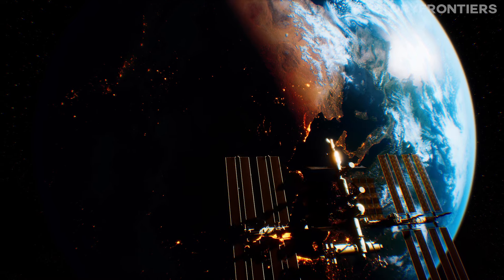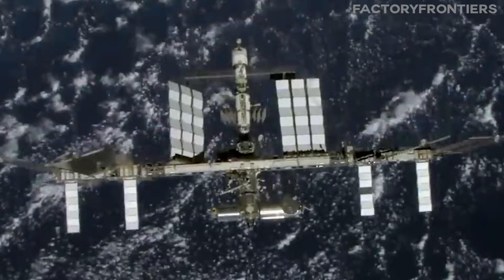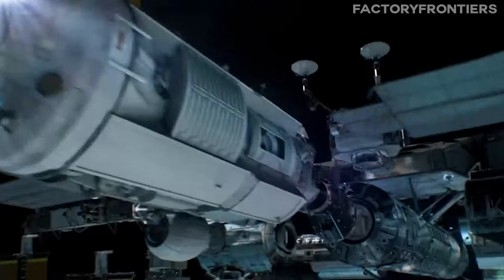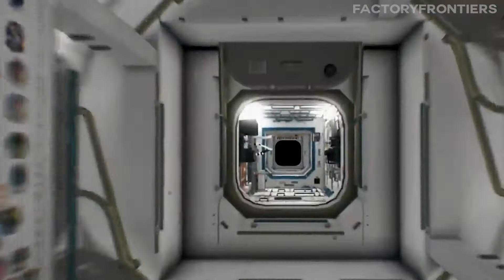What if I told you that orbiting above us right now is a structure larger than a football field, traveling at over 17,000 miles per hour? This engineering marvel is the world's largest space station, and today we're going to take you on an exclusive tour inside its awe-inspiring confines.